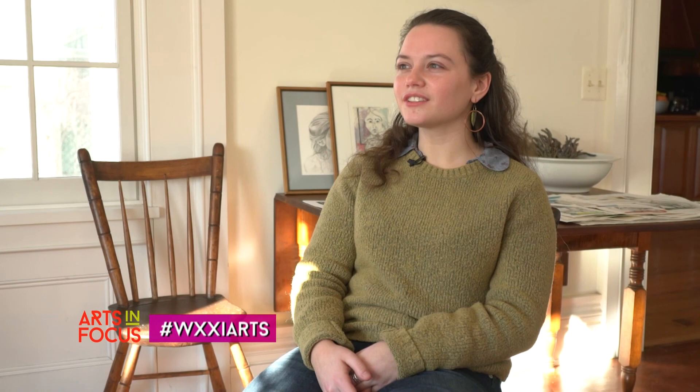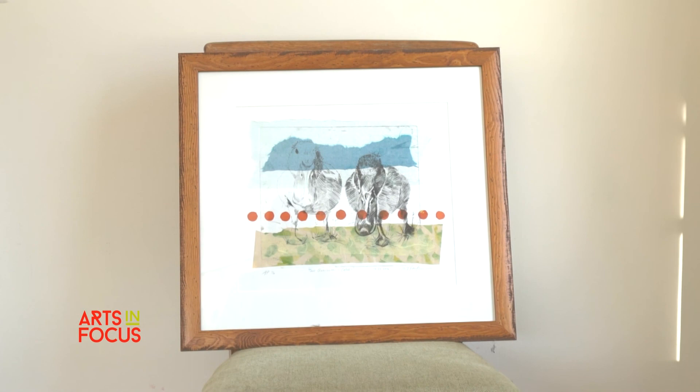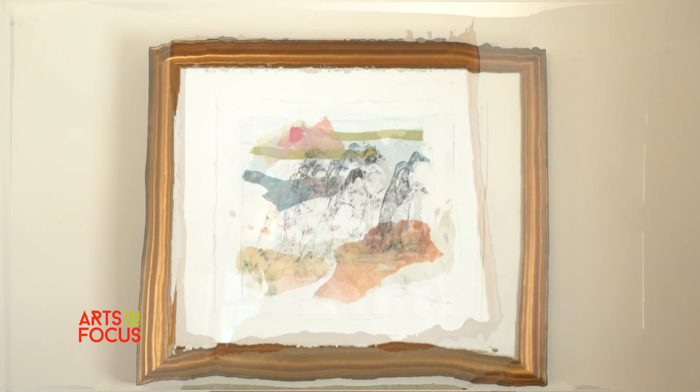For right now, with my prints, they're really fun and playful because I've been starting to play with a lot of chine-collé, which is a technique where you're essentially putting a decorative paper or a highlight of color onto the sturdier form of paper, and then you are printing over that with your actual plate. So essentially, that adds a pop of color and it changes the mood a lot.